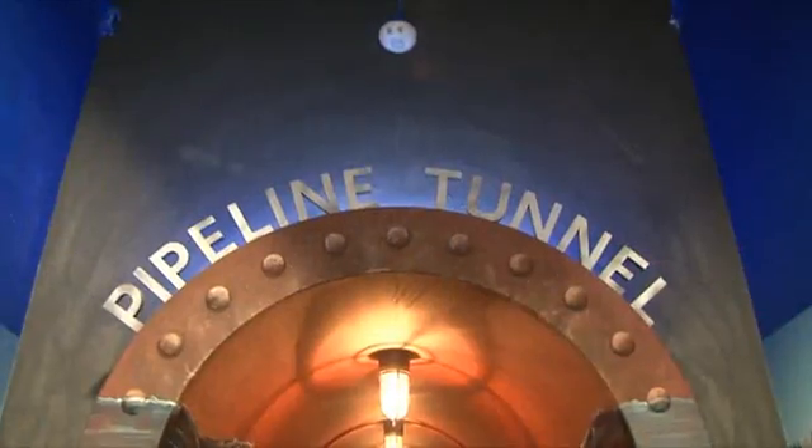Welcome to the Water Works Education Center. These Bailey Middle School students are learning where their drinking water comes from. We educate people about their drinking water and how it's treated, how it is delivered to their home.